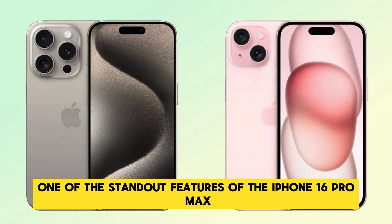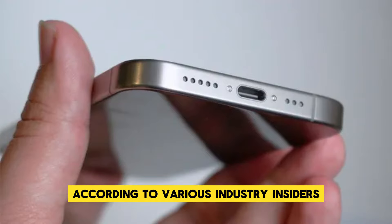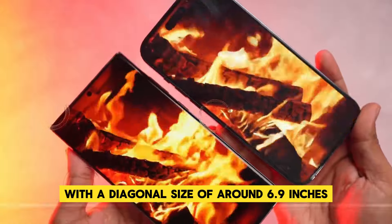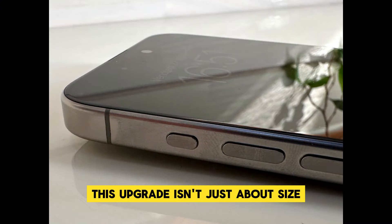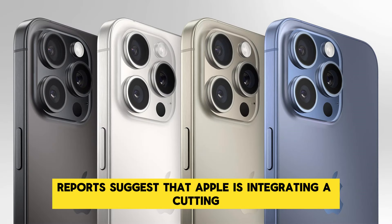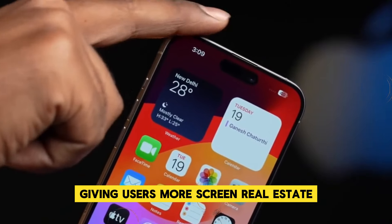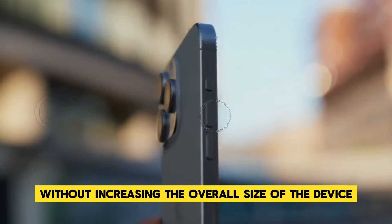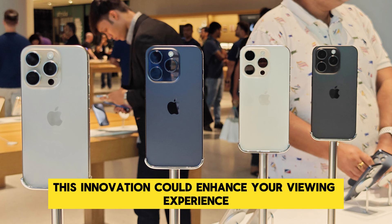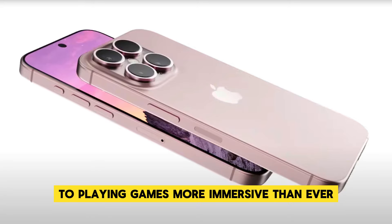One of the standout features of the iPhone 16 Pro Max is its display. According to various industry insiders, this model could sport the largest screen ever seen on an iPhone, with a diagonal size of around 6.9 inches. This upgrade isn't just about size — it's also about quality. Apple is integrating cutting-edge display technology that minimizes bezels, giving users more screen real estate without increasing the overall size of the device, making streaming and gaming more immersive than ever.